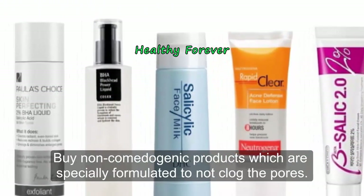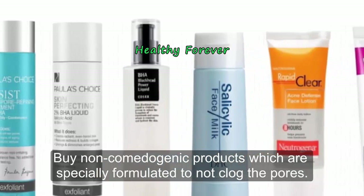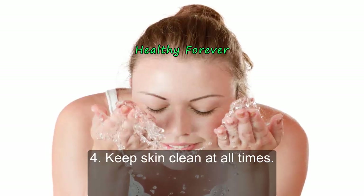If you have acne or blackhead-prone skin, it's time to reconsider your skincare products. Buy non-comedogenic products, which are specially formulated to not clog the pores.